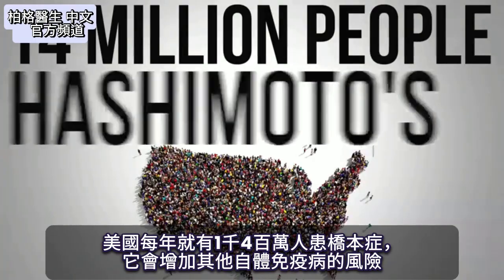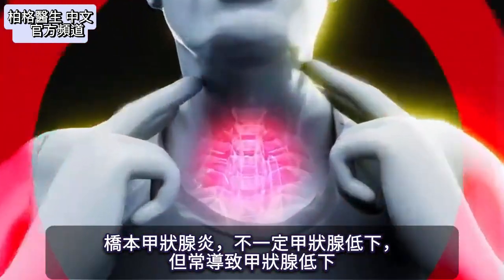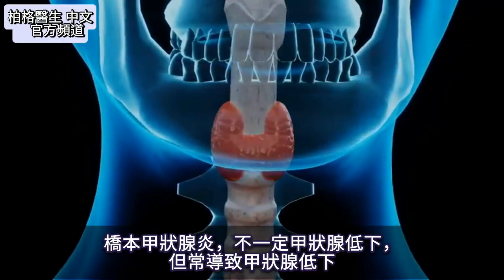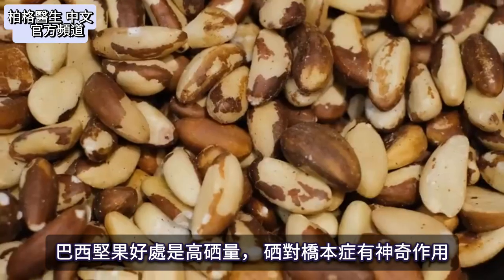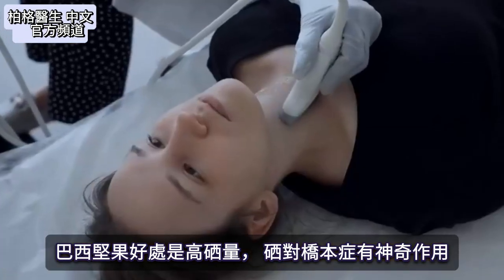When you have Hashimoto's, you're more at risk of developing other types of autoimmune diseases as well. Hashimoto's thyroiditis, which is inflammation of the thyroid, doesn't always cause hypothyroidism, but usually it does. What's fascinating about Brazil nuts is their selenium content and what selenium can do for Hashimoto's — it's mind-blowing.